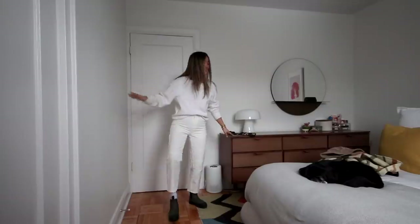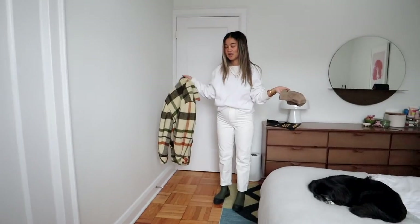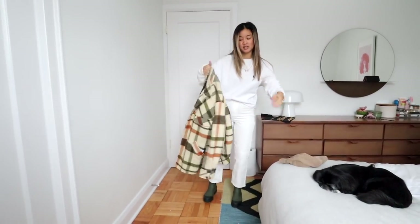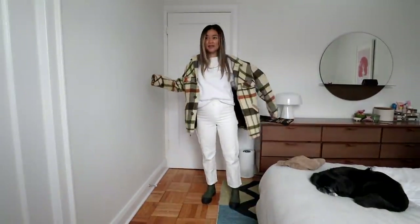I stay clean as much as possible, so I would pair it with these things. This sweater and jacket happen to all be thrifted or vintage. This is a really cool vintage men's jacket I got a while ago.